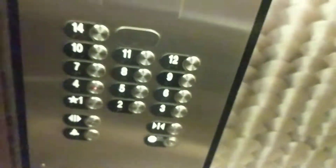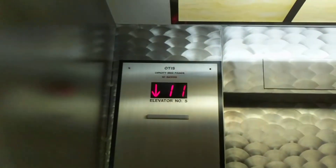Door close button does not work. There's the other panel, and you need a key card. The other ones go up to 15.